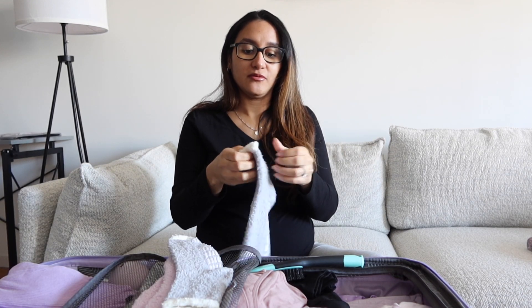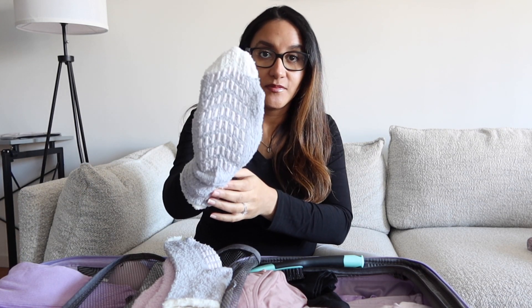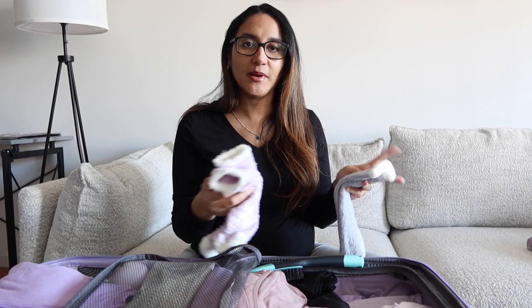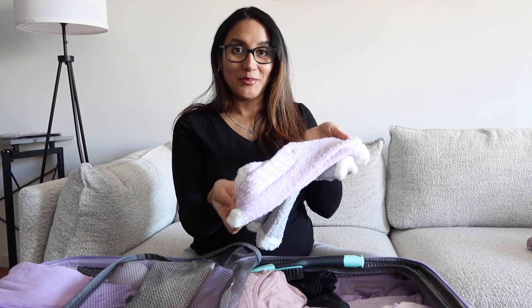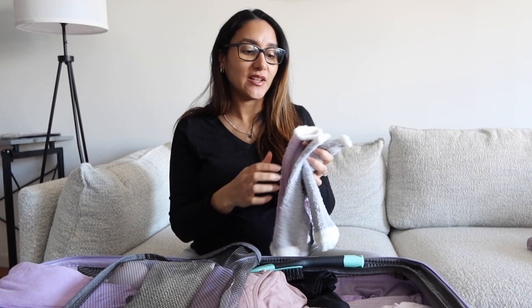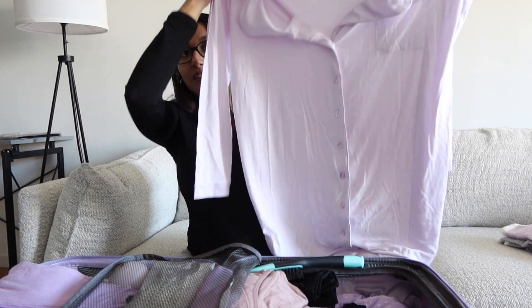The next thing I got are these fuzzy socks — they have grip on the bottom, which is something you'll need in the hospital. I think two pairs would be enough; I ordered a pack of four and put the purple ones and the gray ones in the bag. They're super soft. I got these from Amazon.